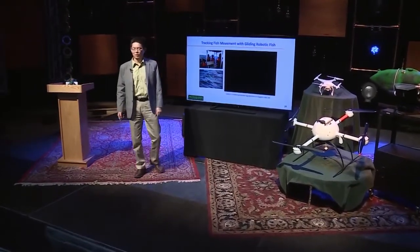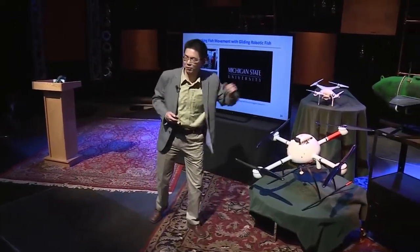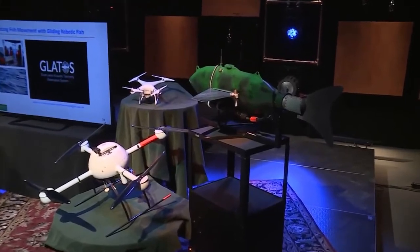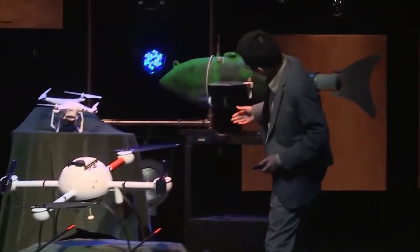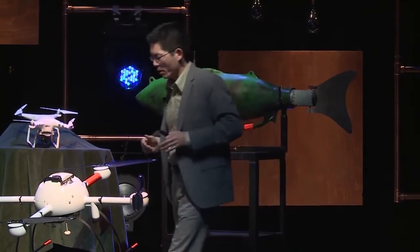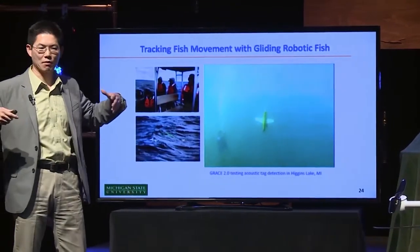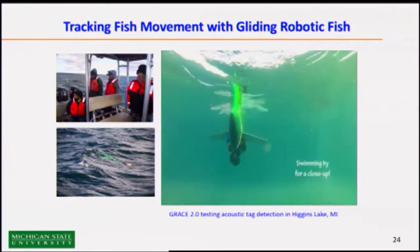The idea here is to use a robot — we call it Grace 2.0, which is right here — to serve as a mobile acoustic receiver to track the fish. This robot has multiple sensors: the acoustic receiver would be mounted here, and it also has a dissolved oxygen sensor, a light sensor, and on the other side, a chlorophyll sensor and a harmful algae sensor. So it has a suite of sensors along with the acoustic receiver to detect and track fish movement. Isn't it graceful? There's a reason we call it Grace.